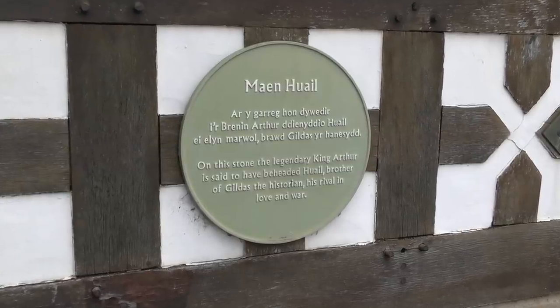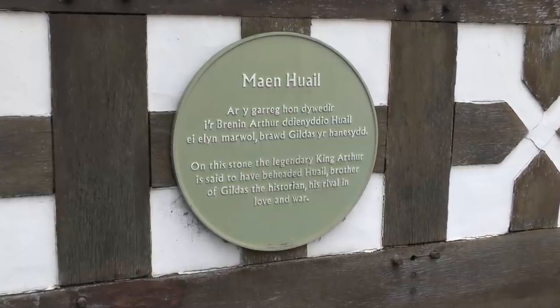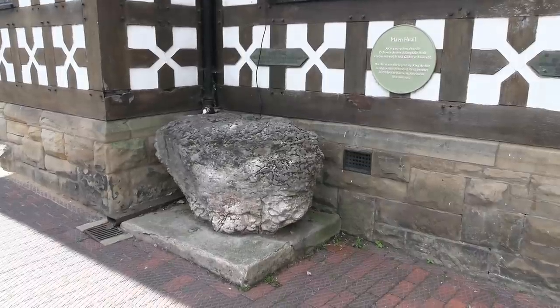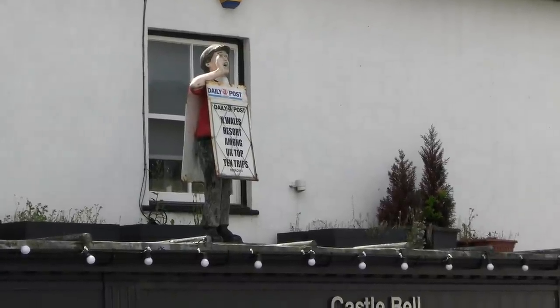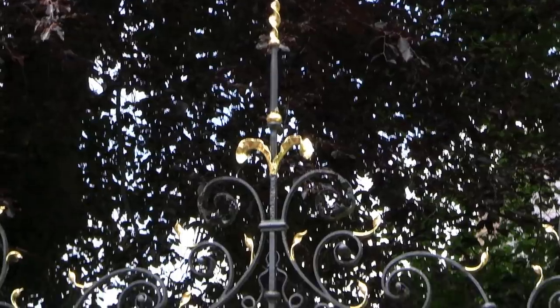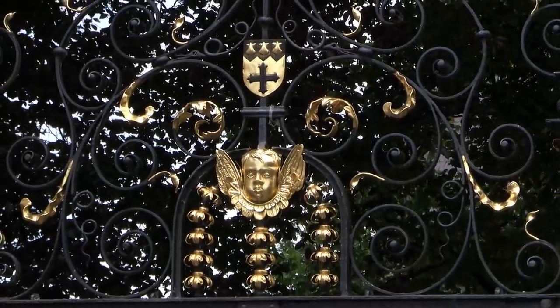Carol also wanted to see this stone. In the background is St Peter's Church, founded in 1310, with some very ornate gates.